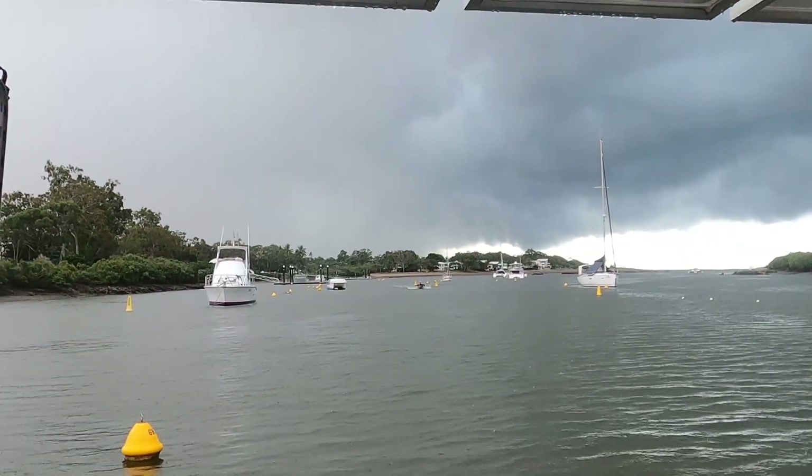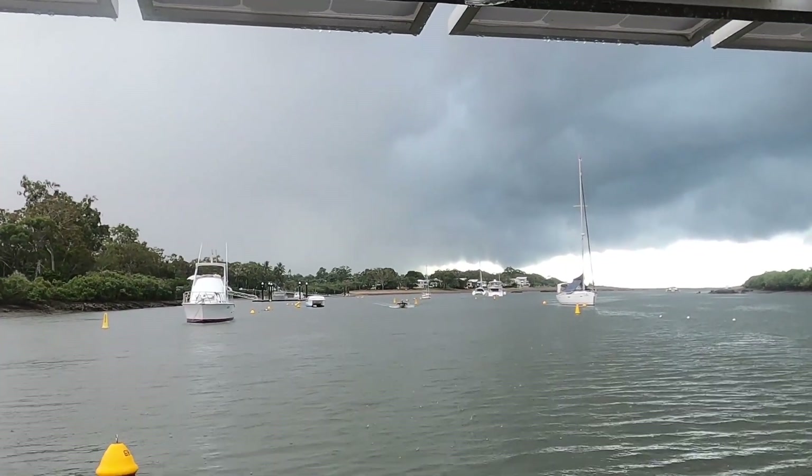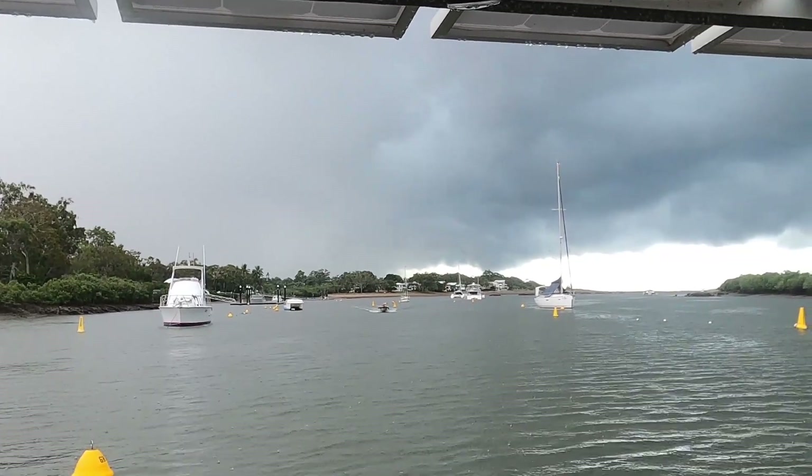It's probably not the best weather to send Murray over to the jetty to pick up something. The lightning is right behind them.